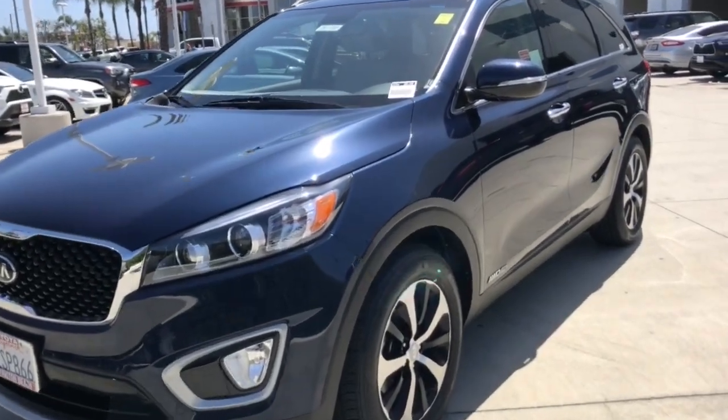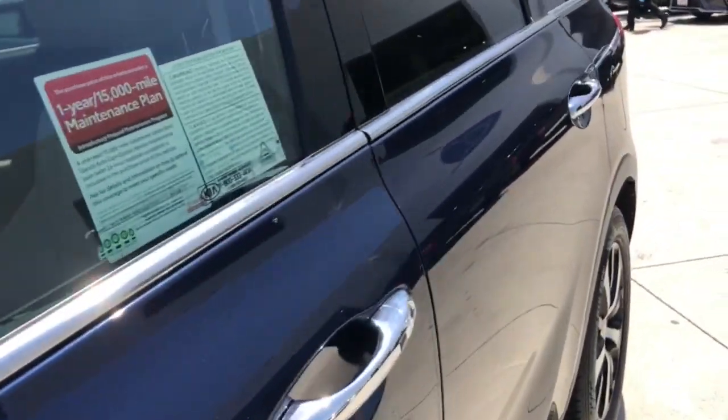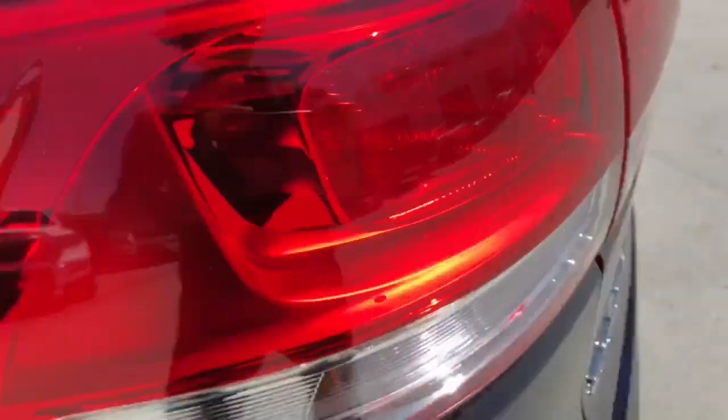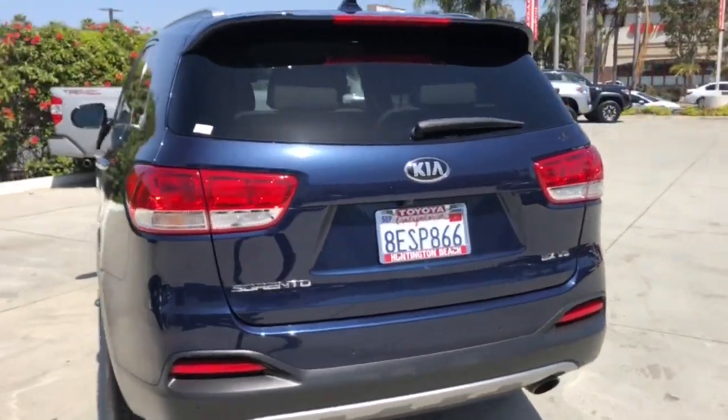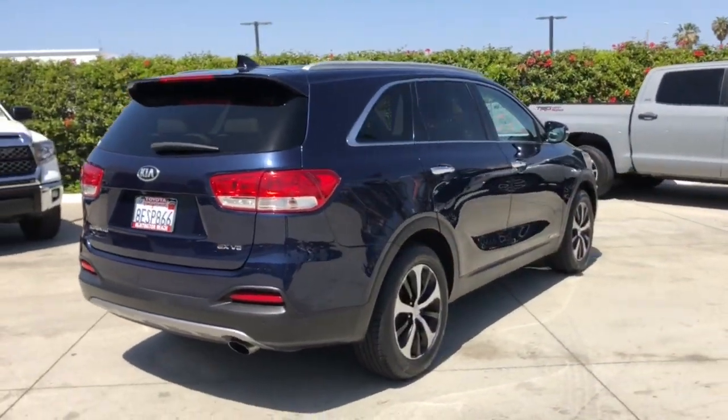Take a moment to check out the 2018 Kia Sorento. This vehicle is an outstanding buy with fewer than 45,000 miles on the odometer. Answer the call to adventure in this sleek Sorento.